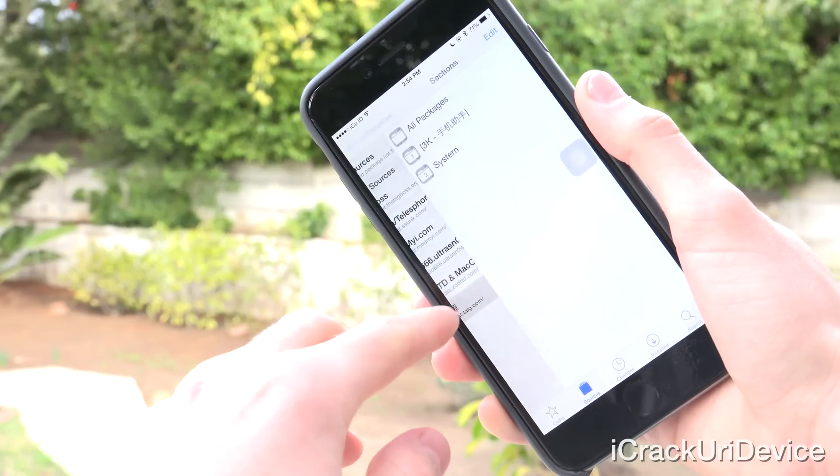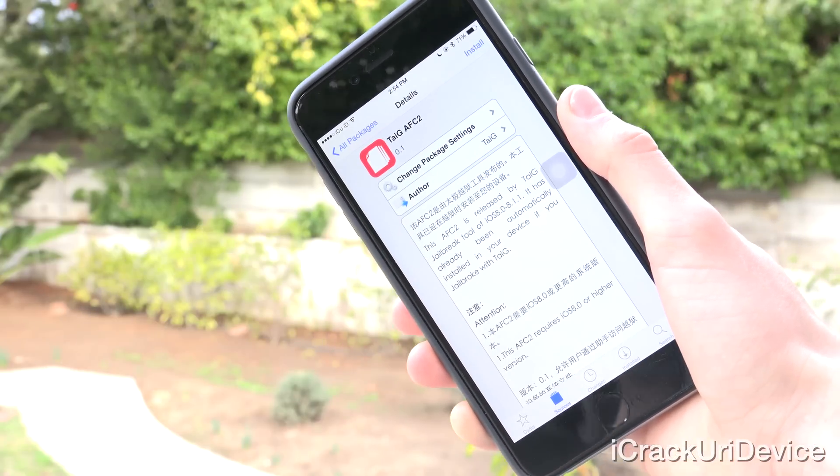Also inside that repo, there is an AFC2 package — Apple File Conduit — and when installed, it prevents the full browsing of a device's file system over USB. It's definitely recommended for security reasons. However, if you use something like iPhone Explorer to transfer files between your device and want to browse the entire file system, you will need to uninstall the AFC2 package. I recommend leaving it the way Taiji does by default, even though Pangu doesn't include the AFC2 file.